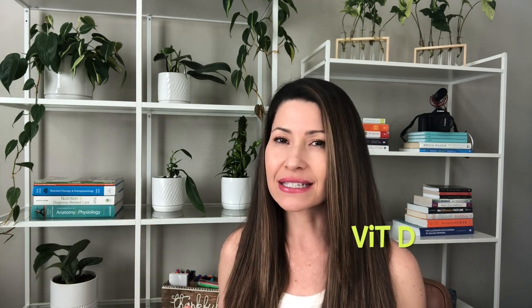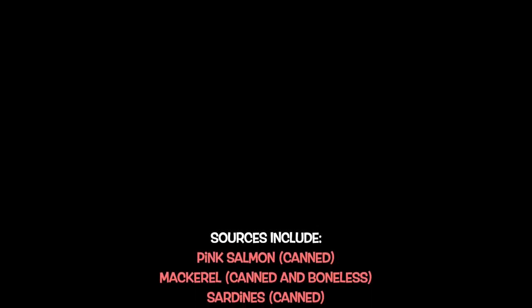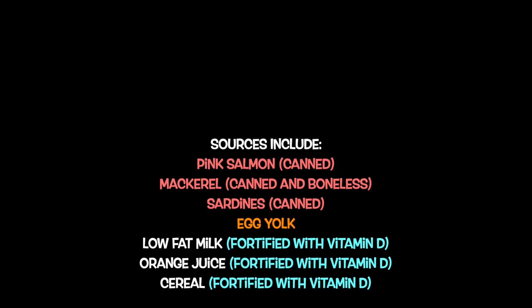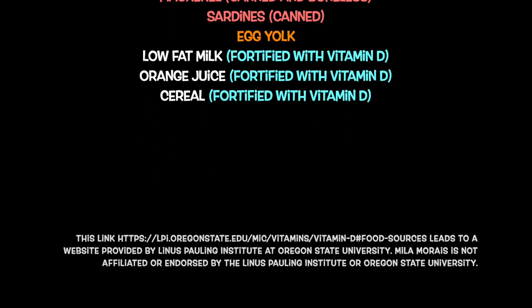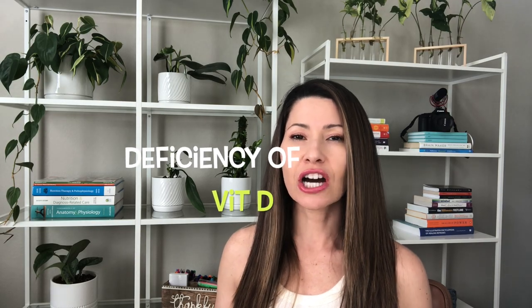As mentioned, you can get vitamin D from the sun, from eggs, and from fortified foods such as milk fortified with vitamin D. Deficiency of vitamin D can lead to rickets in children and osteomalacia in adults.